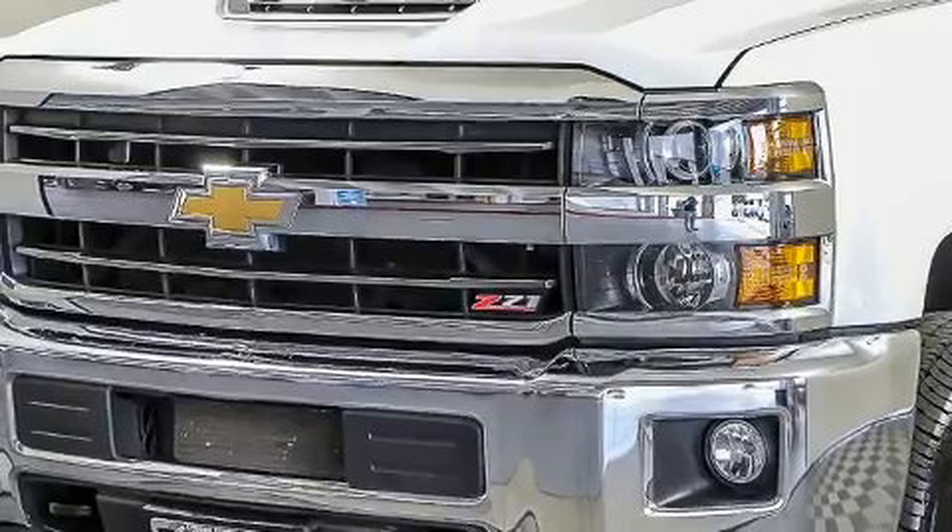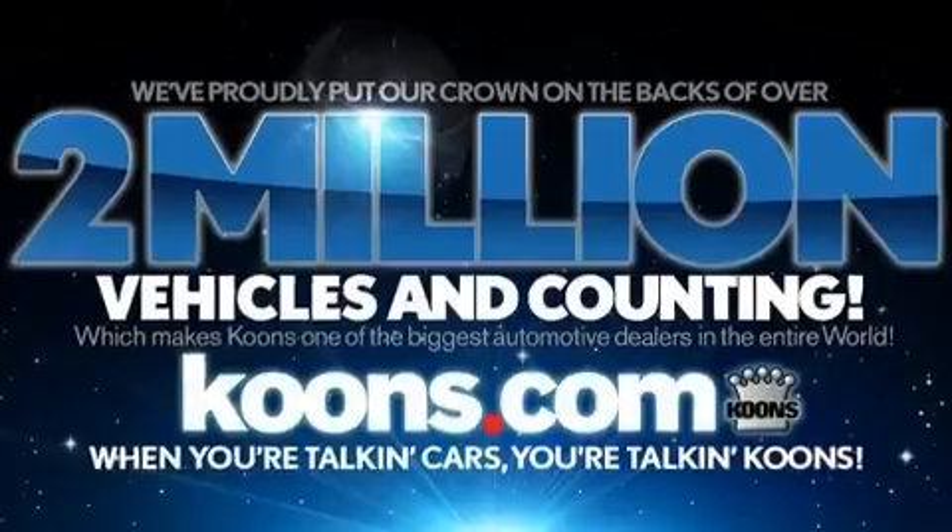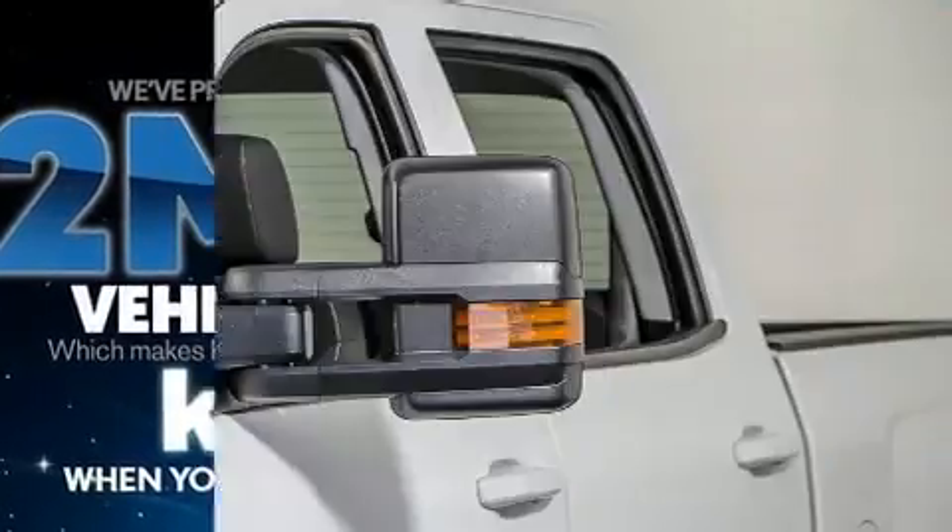All of the following features are included: delay off headlights, variably intermittent wipers, a rear step bumper, heated door mirrors, and more.